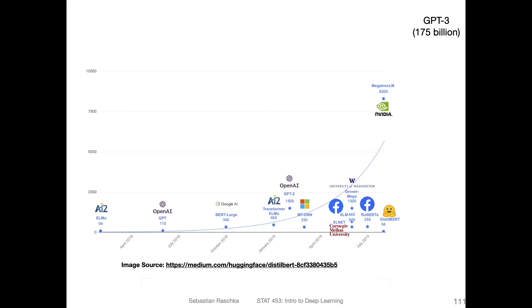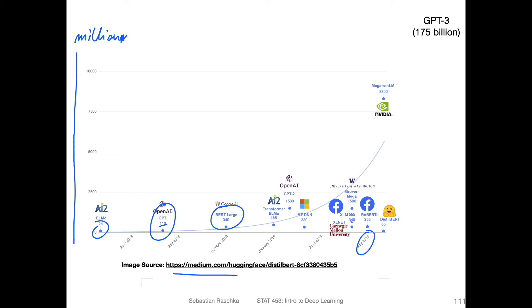Overall, one major trend with these language models is that they are becoming larger and larger. This figure from Hugging Face, ending around 2019, shows ELMo, GPT with around 110 million parameters, the BERT model with 340 million parameters, GPT-2 with 1.5 billion, and GPT-3 with 175 billion parameters — and so forth. These models are clearly growing in scale.